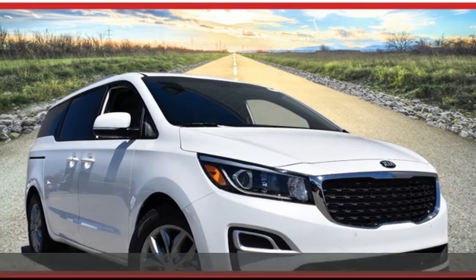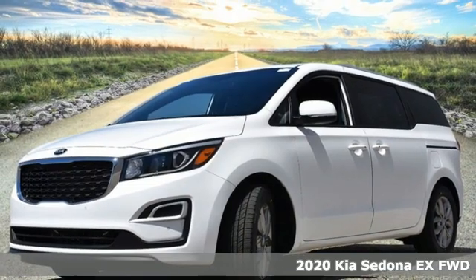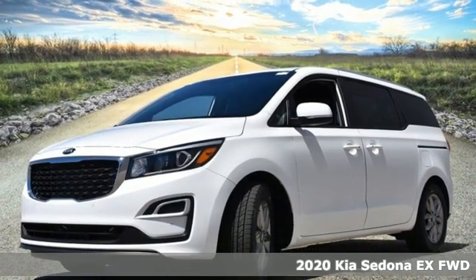Here's a new 2020 Kia Sedona. Smooth and secure, this comfortable minivan gives touches of luxury and loads of convenience.